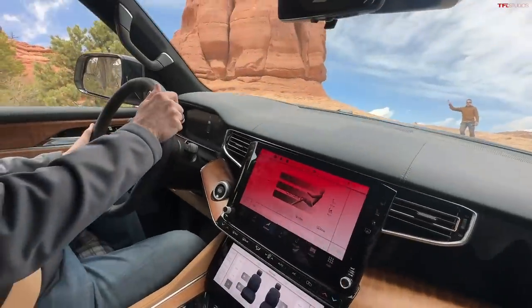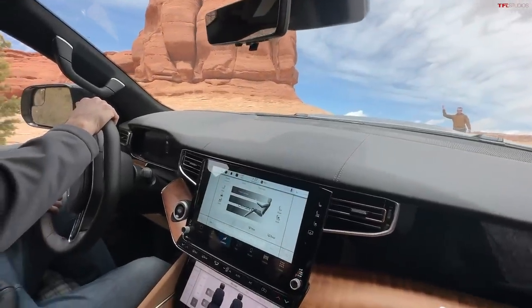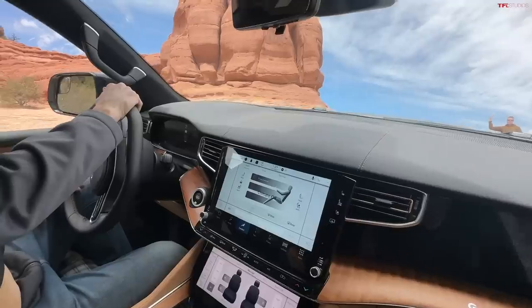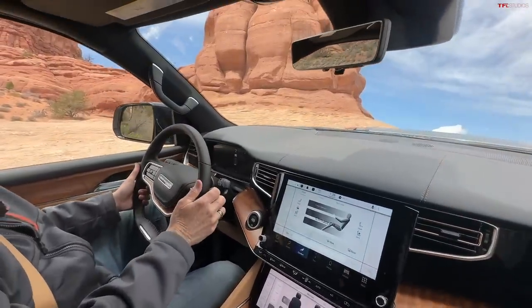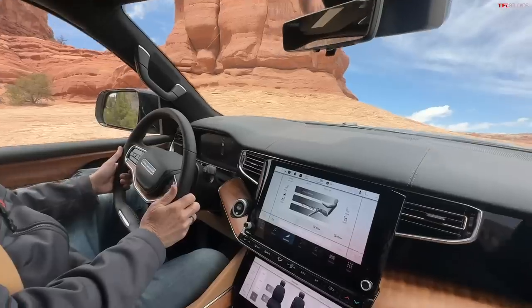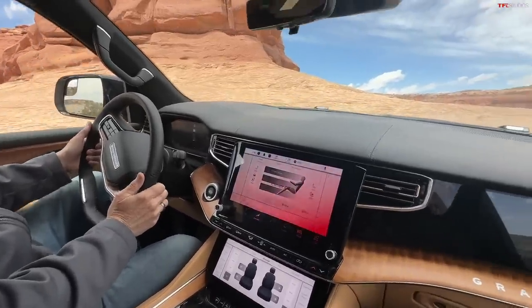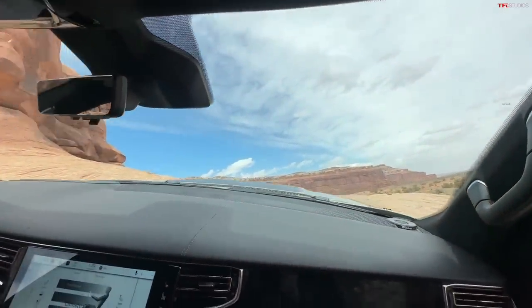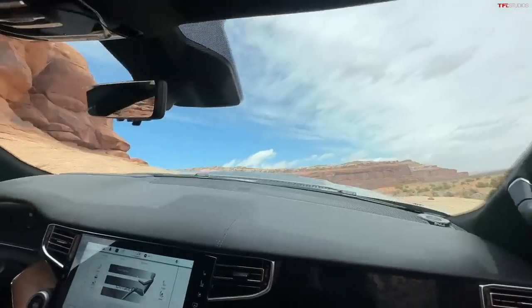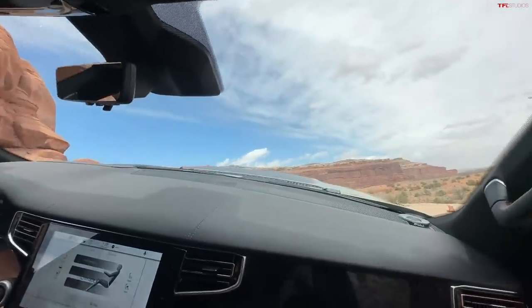Nice and slow there — just trying to get up this slick rock section. That's the thing about taking a big, old, heavy vehicle — the modern version of the family truckster — up a very slick rock road off-road. This vehicle is of course designed more for, let's call it Michigan than Moab.